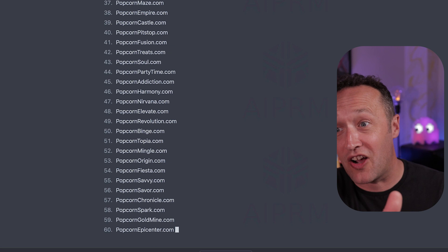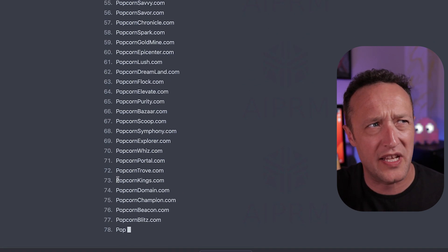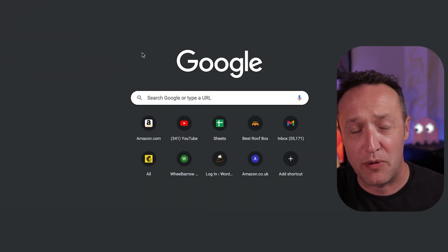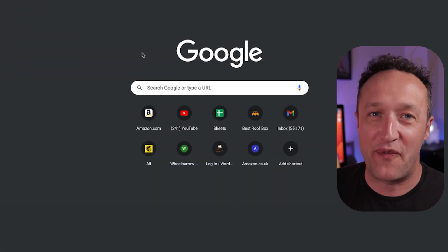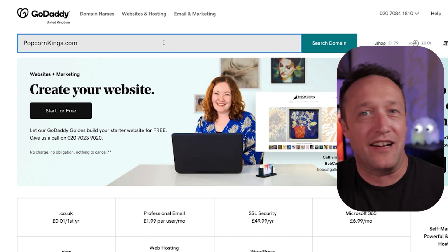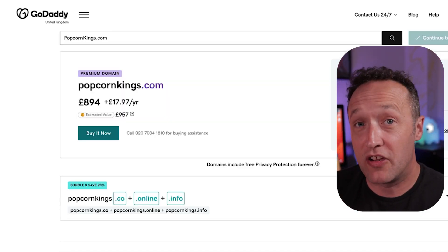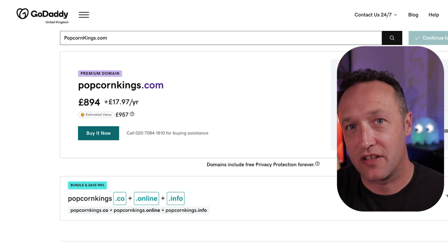Slight caveat on that — ChatGPT only knows stuff from 2021, so if a domain has been registered since then it won't be available. But generally, going through a few of these lists, most domains are available, though some aren't. I can guarantee you'll find one that's a really good and perfect fit for your project using this tool.